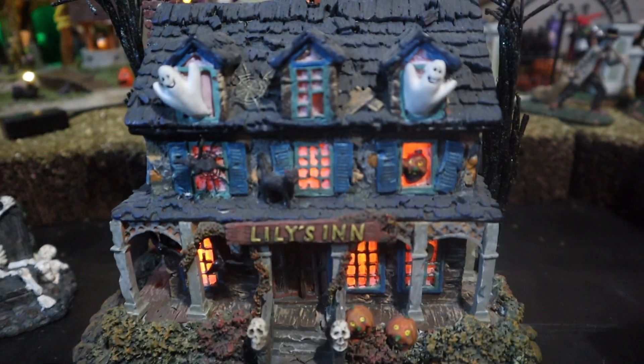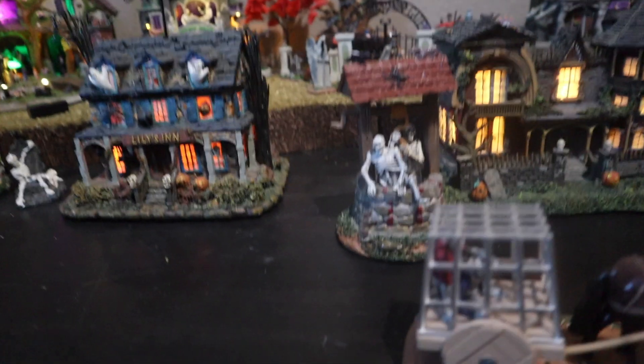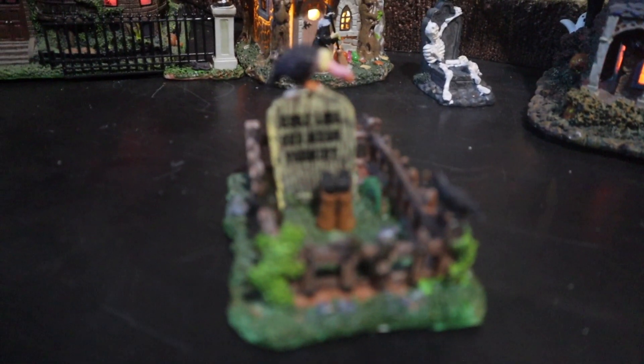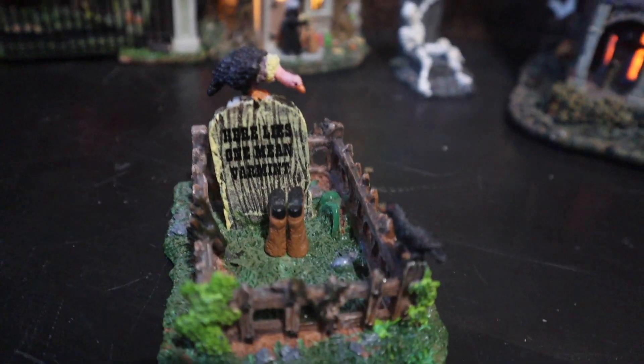Then we have lilies in it — also lights up. You get the little ghosties. I just love miniatures, it's so cool. Then we have this little cute tombstone guy coming out from the grave, feet first.